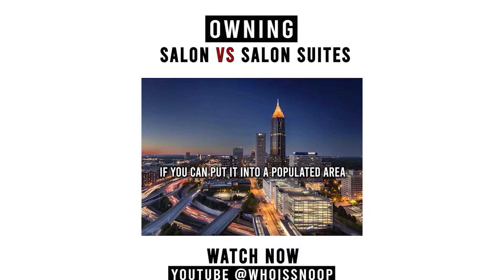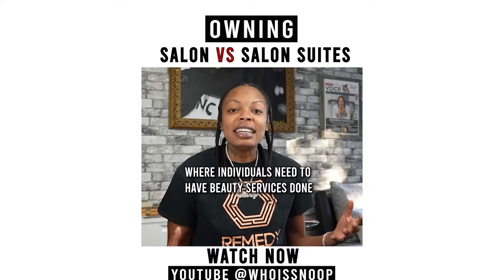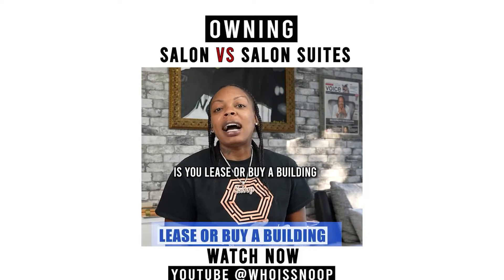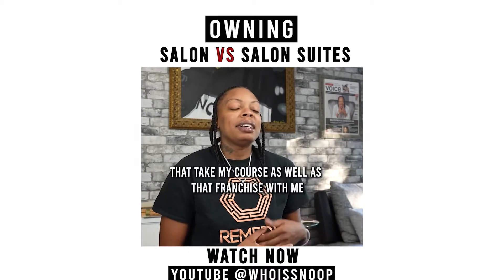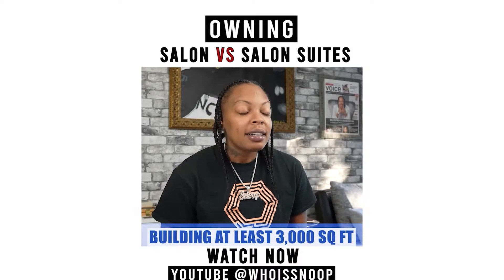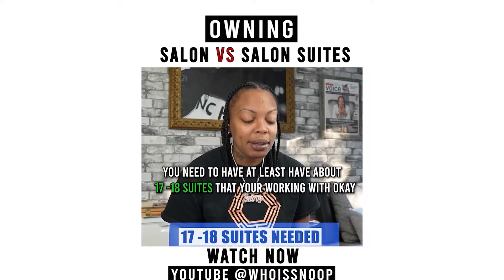If you can put your salon suite in a populated, decent-sized metropolitan city where individuals need beauty services done, you're going to win. You lease or buy a building — I tell people who work with me, take my course, or franchise with me that you want a building that's at least 3,000 square feet. For it to be profitable, you need at least about 17 to 18 suites to work with.